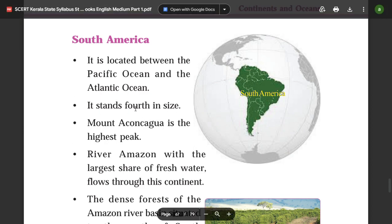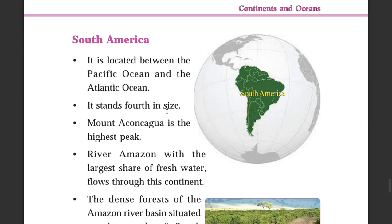South America stands 4th in size among the continents. Asia is 1st, Africa is 2nd, North America is 3rd, and South America is 4th.